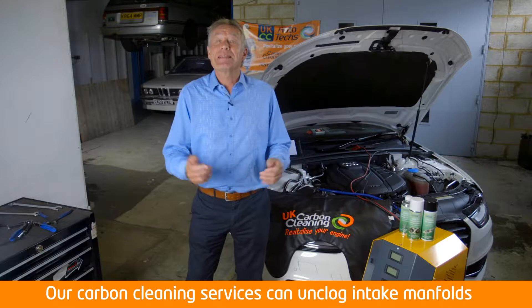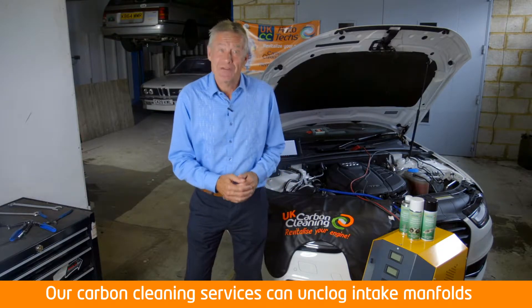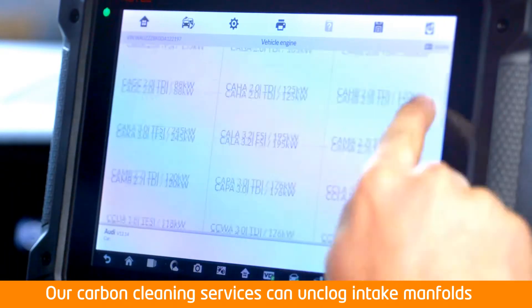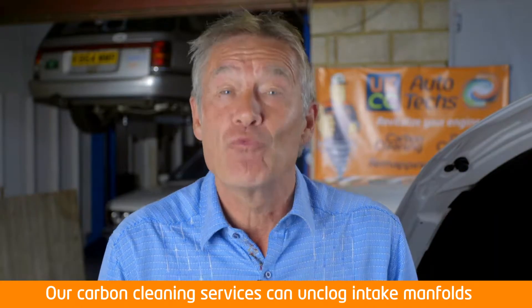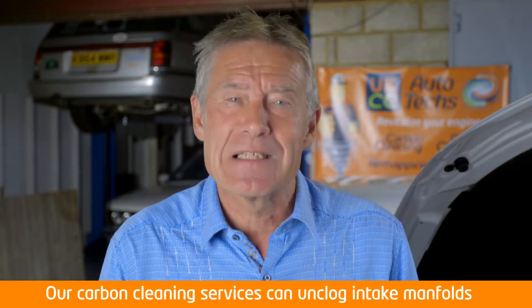To remedy this, UKCC Auto Techs offer a state-of-the-art decarbonising mobile service, restoring efficiency without having to dismantle your engine. This can not only prevent potential issues on the horizon, but can sometimes rectify damage already done, saving you time and money on any expensive repairs.